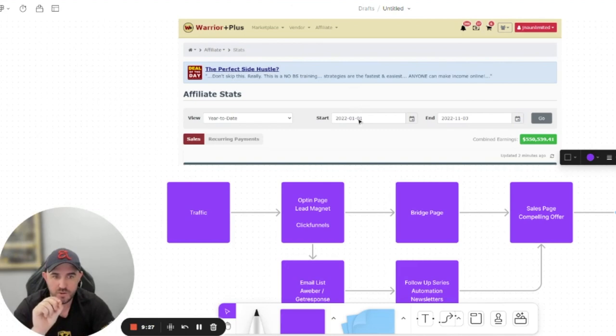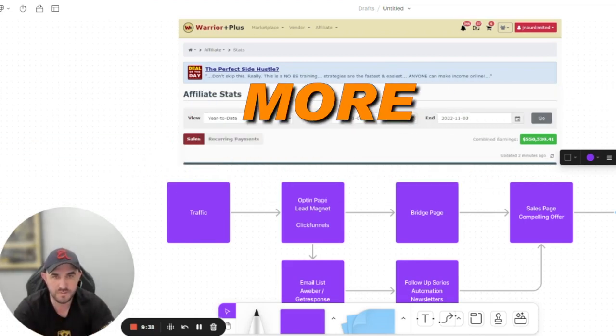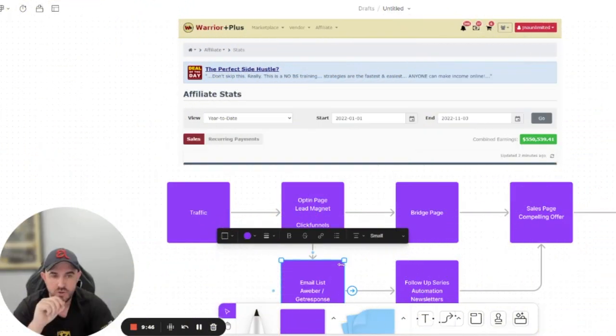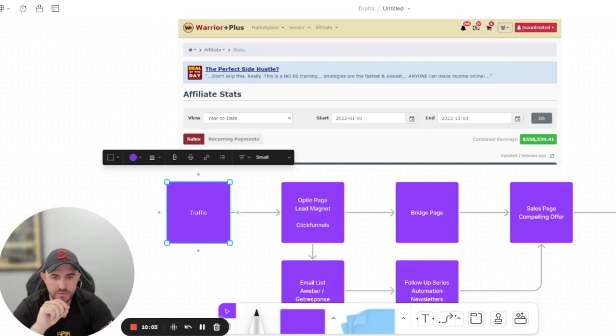A lot of affiliates fail because they don't consider that other products convert better, sell better, and make you more money. When you have an email list, you can retarget them — buy more traffic and replicate the process over and over again.